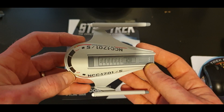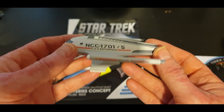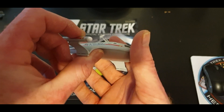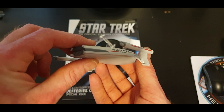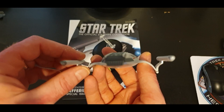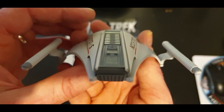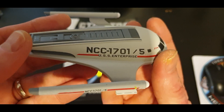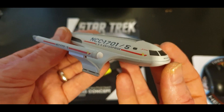Looking at this shuttlecraft, she is just beautiful — shuttlecraft number five. Eagle Moss have blown this one out of the park. The paint, the nacelles — I just love the way the nacelles are positioned, similar to the Enterprise herself. Really crisp, beautiful detail on this. It would have been great if the money had been there back in the day.